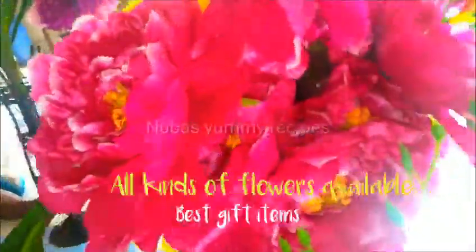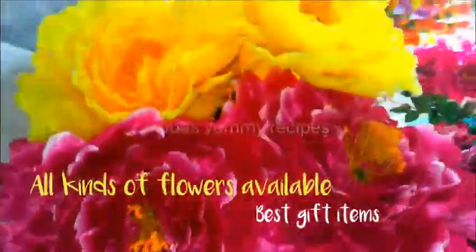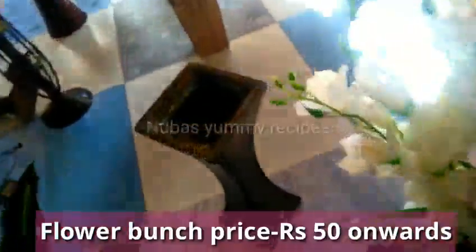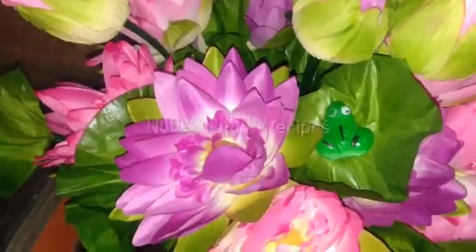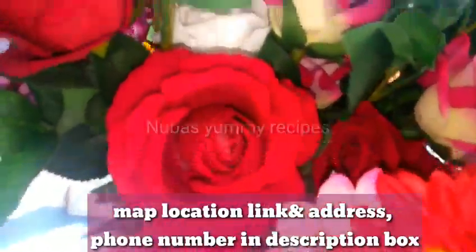Mission Street. It's a very beautiful flower shop. If you get flowers, you can get flowers here. This is a beautiful flower shop with big flowers.